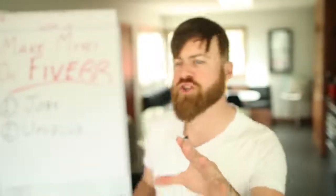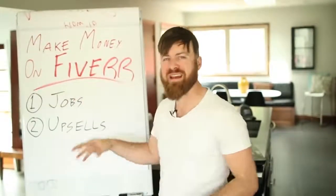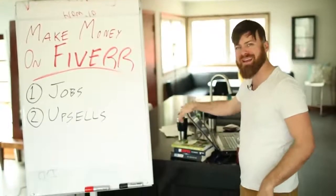I'm John Crestani. I've made millions online without any employees. And in this video, I'm going to show you how you can make money online using the website Fiverr.com. And I'm going to be walking you through that right here on my laptop.